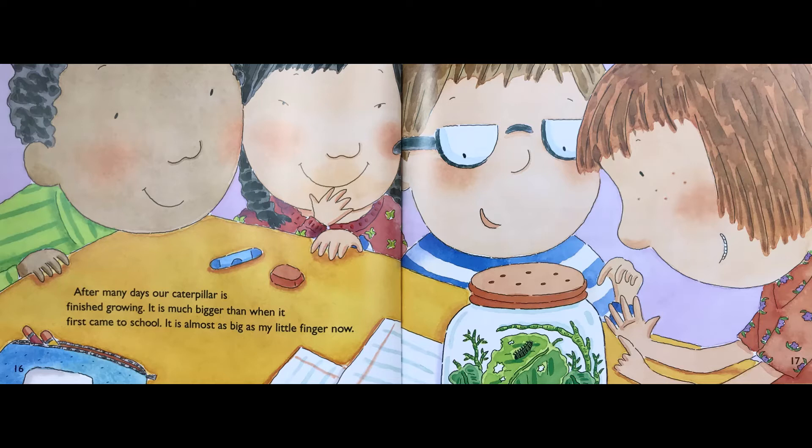After many days, our caterpillar is finished growing. It is much bigger than when it first came to school. It's almost as big as my little finger now.